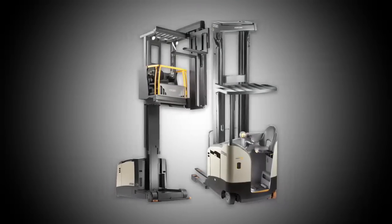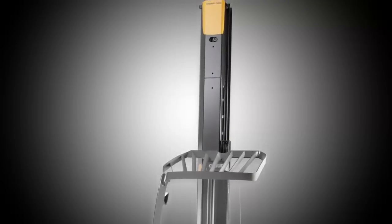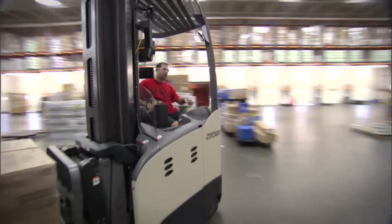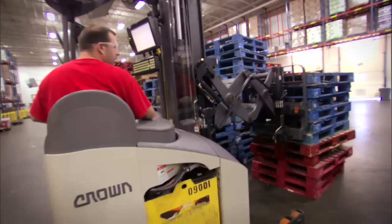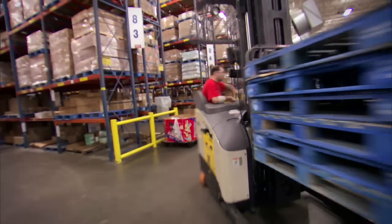Imagine combining the industry's leading reach truck with the most stable mast in the business. See, reach and do more than you ever thought possible. Ask any warehouse manager — they will say they need more pallet positions, more capacity and more visibility.